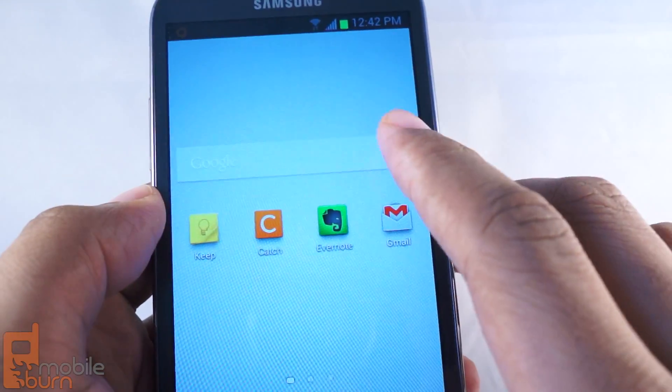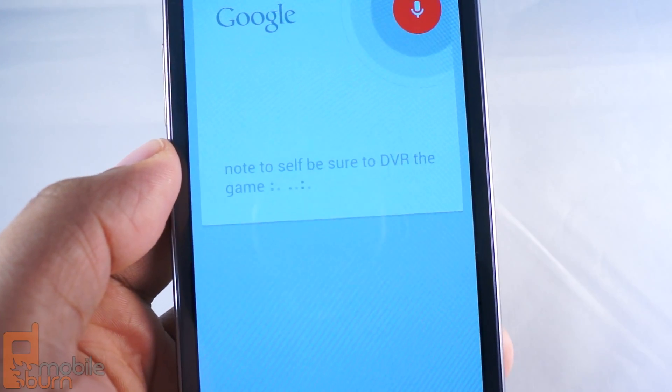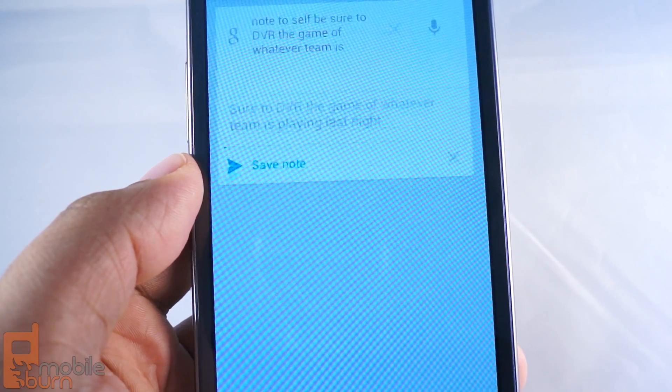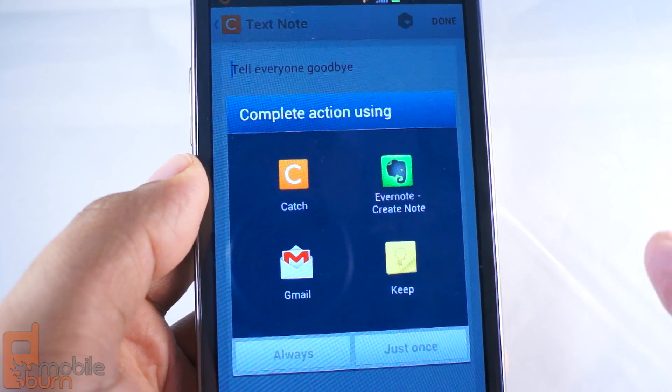So I'll tap on this feature right here — Note to Self. Be sure to DVR the game of whatever team was playing last night. Saving note. Okay, so it did an almost perfect job.